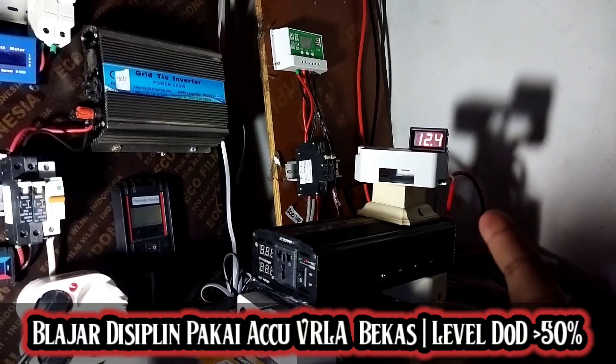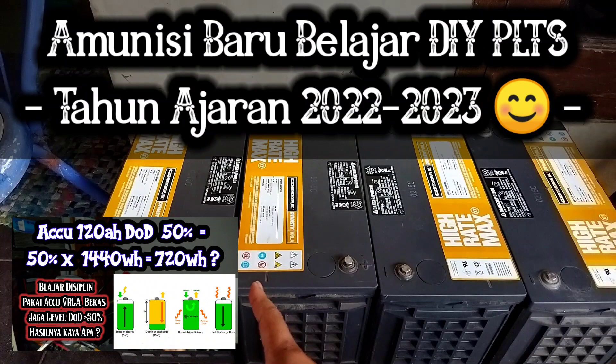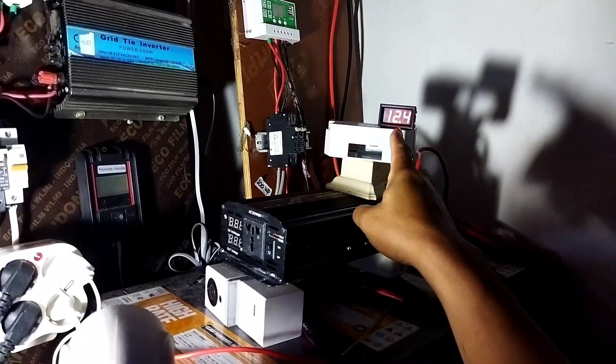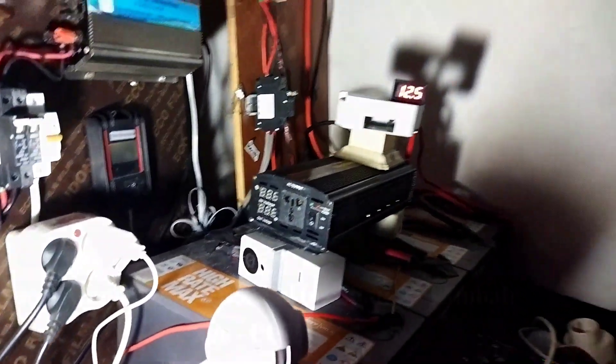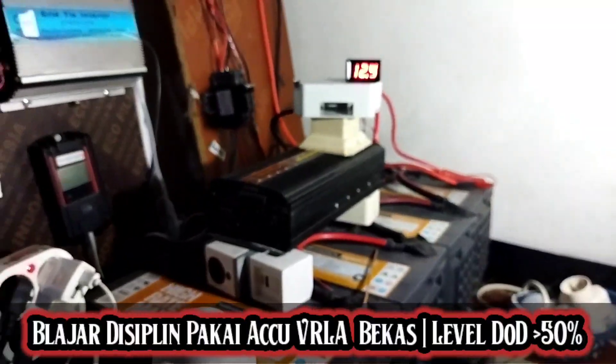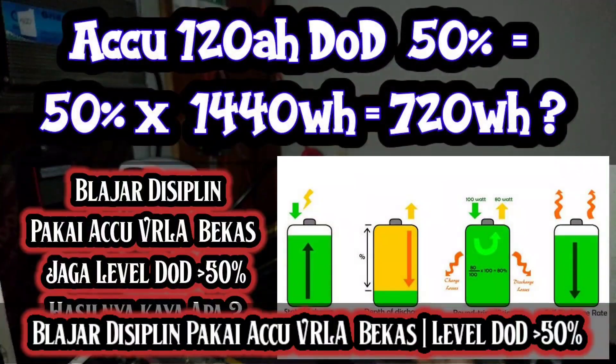Untuk yang off-grid, tadi siang ada hujan dan masih dalam rangka memantau, belajar disiplin menggunakan aki bekas dengan level DOD di atas 50% alias dijaga agar voltage-nya tetap di atas 12V. Apakah kalau dengan disiplin seperti itu kondisi akinya bakal awet atau enggak. Karena dari pengalaman saya waktu pertama kali belajar PLTS, main hajar gitu ya — satu aki, dua aki dihajar dengan beban-beban berat.